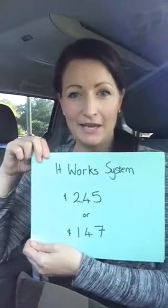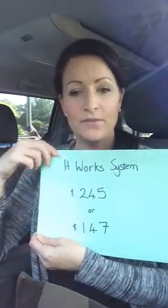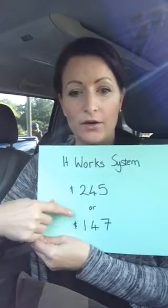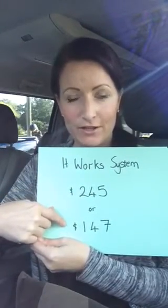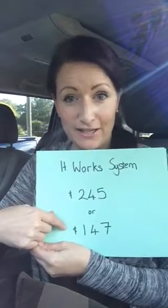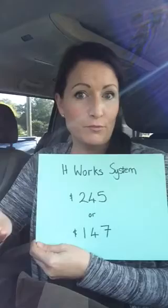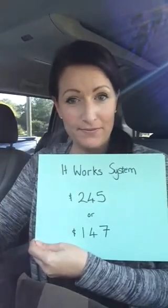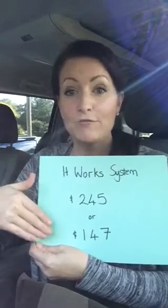Let's explain the pricing. Your It Works system retails at $245, or you can pay $147 — that's the wholesale price. All you have to do is agree to the 90-day challenge, which means using the product for 90 days, so it's one purchase a month for three months.